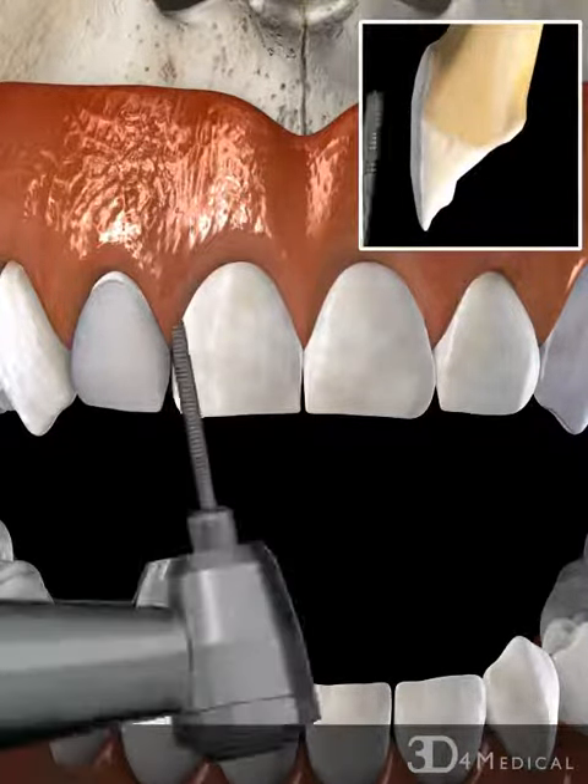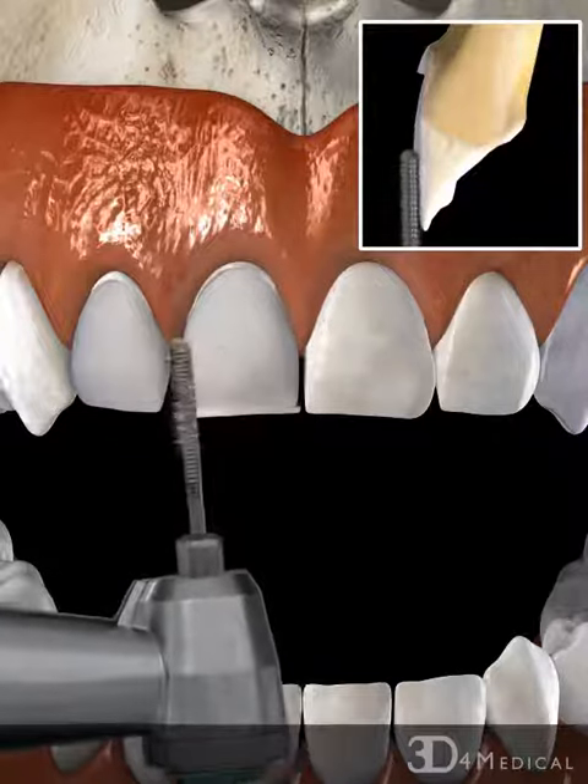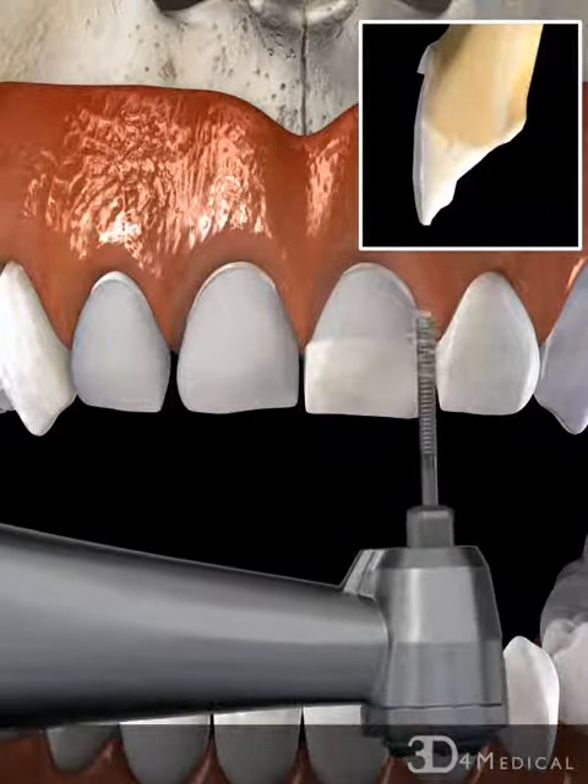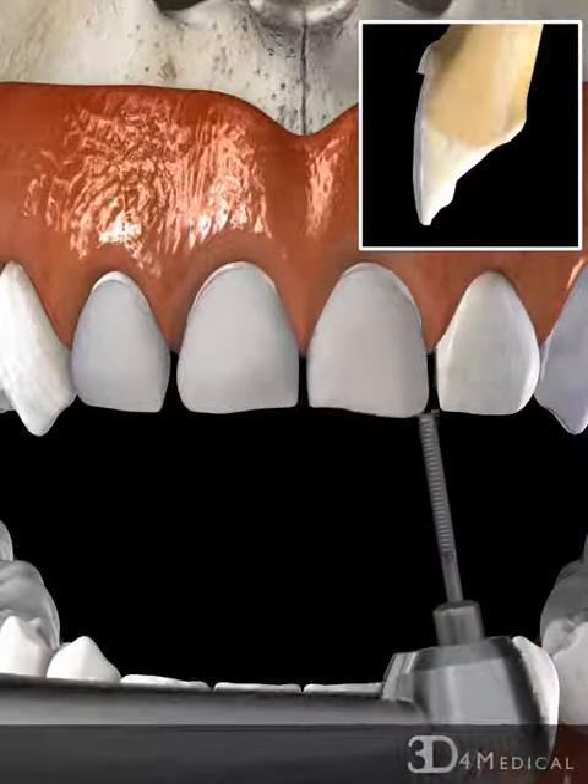Initially, the front surfaces of all involved teeth are prepared using a drill, so that porcelain veneers can be used to restore the natural aesthetic appearance of the teeth.